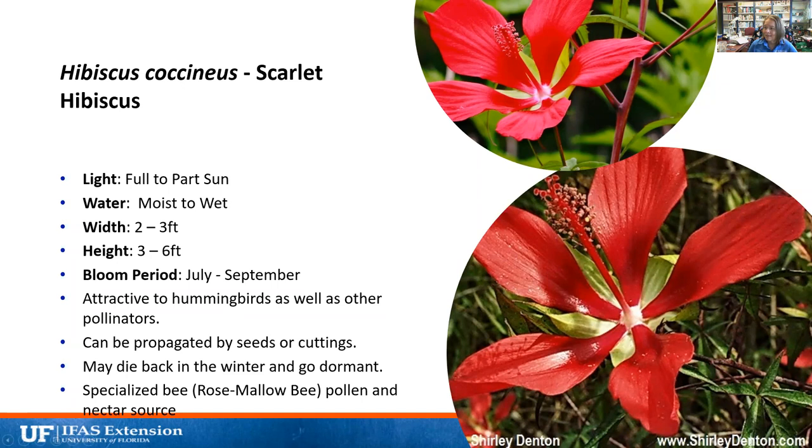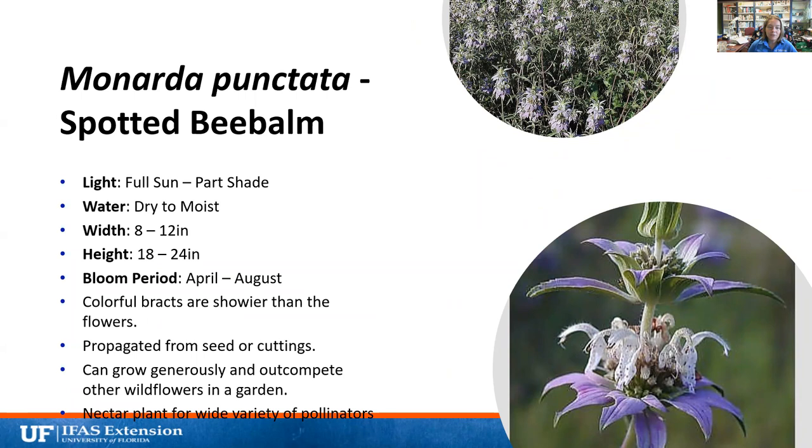Spotted bee balm — it has bee in the name — grows full sun to part shade in our landscape. It's growing everywhere in our Florida-friendly landscape, even in almost full shade. It likes dry to moist locations and is pretty drought tolerant. It gets 12 inches wide and up to two feet tall, blooming April through August. The bracts — the purple part — are actually modified leaves and far more colorful than the white swan-like flowers. They're propagated from seeds or cuttings, can grow generously and outcompete other wildflowers, and are a nectar plant for a wide variety of insects.